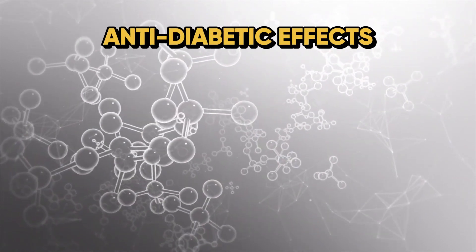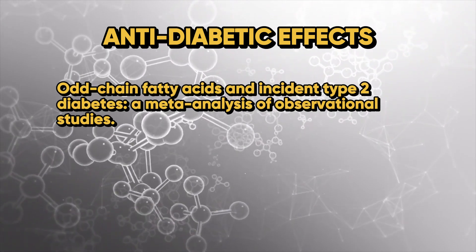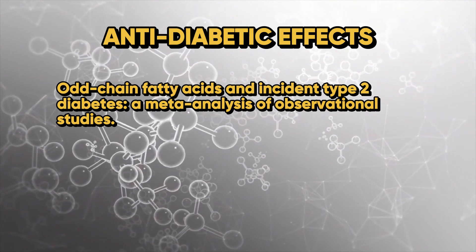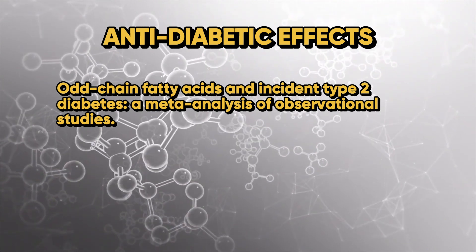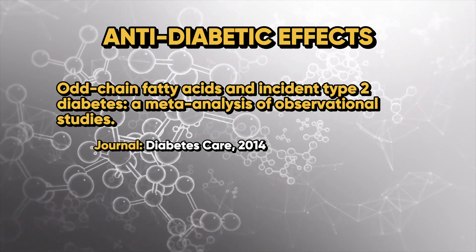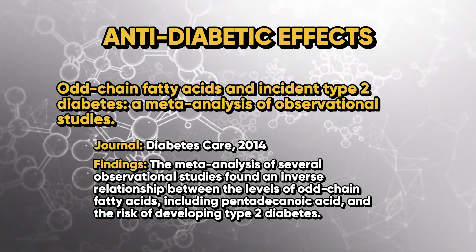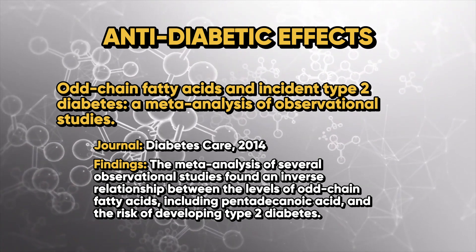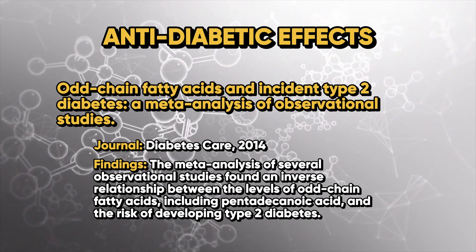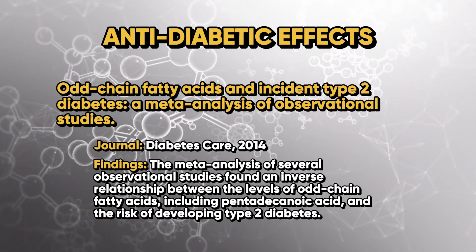The next study examined its anti-diabetic properties, titled 'Odd Chain Fatty Acids and Incident of Type 2 Diabetes: A Meta-Analysis of Observational Studies,' published in the journal Diabetes Care in 2014. The findings of this meta-analysis found an inverse relationship between levels of odd-chain fatty acids — including pentadecanoic acid — and the risk of type 2 diabetes.